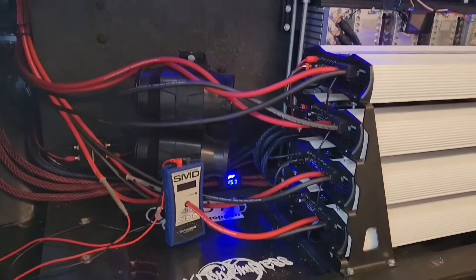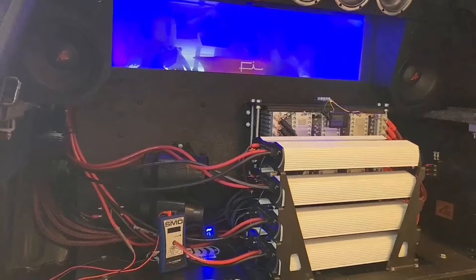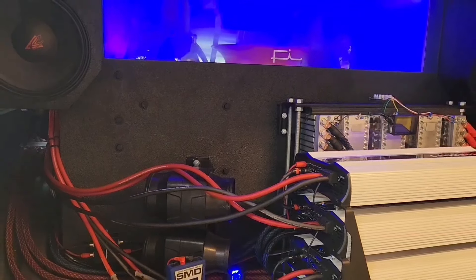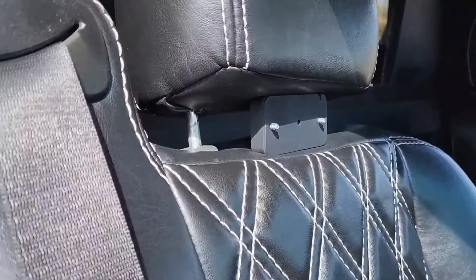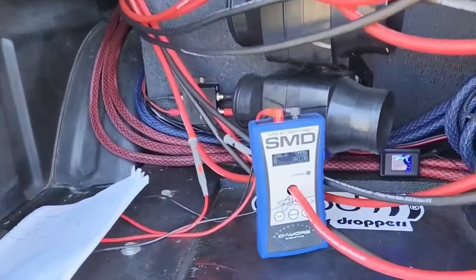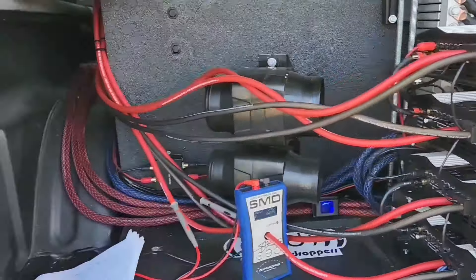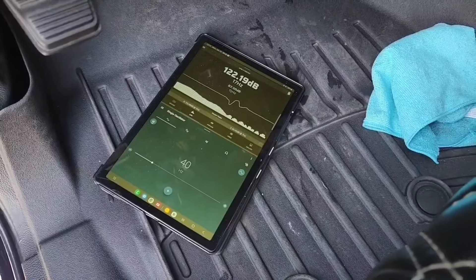You guys stay tuned to the end of the video because that's when I'll show you guys the new subwoofers. I think these ones can help us achieve higher numbers. Now we're at the testing location. The meter needs to be placed by the headrest — I already got it there. We're checking power with the AMM-1, all good to go, and we're charging at 15.8 volts right now. It's a two ohm test on these four 18s. This first one is gonna be at 40 Hertz.